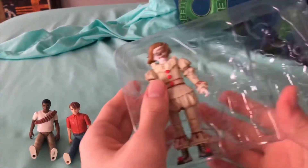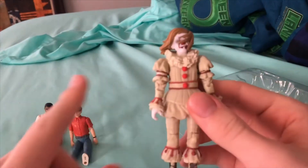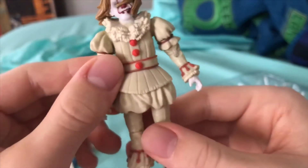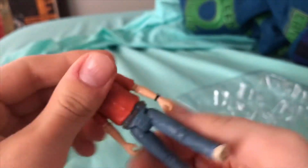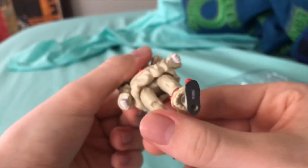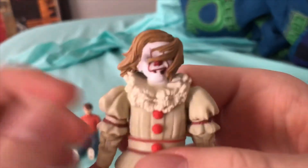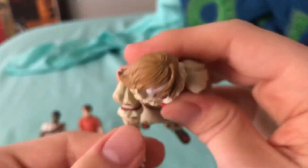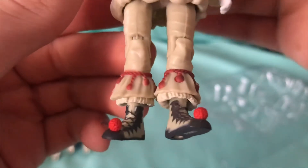Last but certainly not least, we have Pennywise — probably the coolest thing in here. Pennywise looks more like an action figure than the other guys do, which is really cool. He's got his full outfit, the hair flying in his face from the projector scene. I like the front of the hair a lot. He can move his hands around — they're hard to move but they definitely can move. He's got little clown shoes looking pretty sweet.